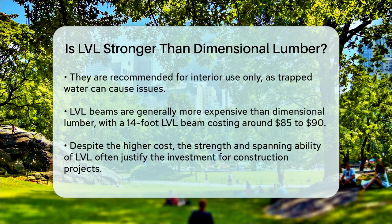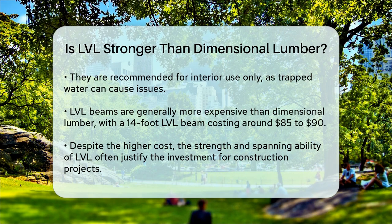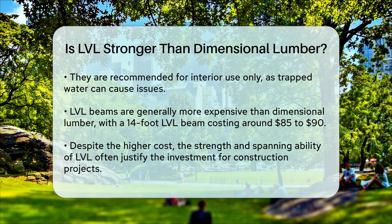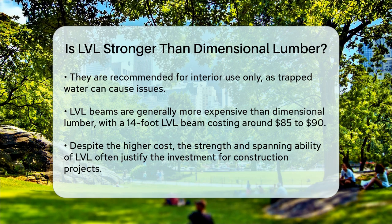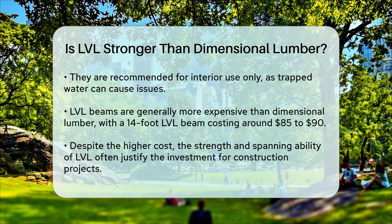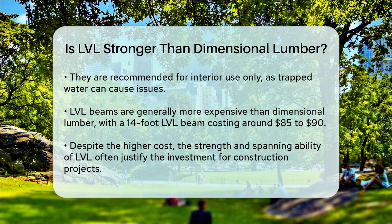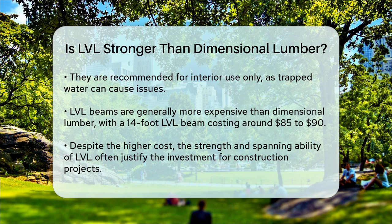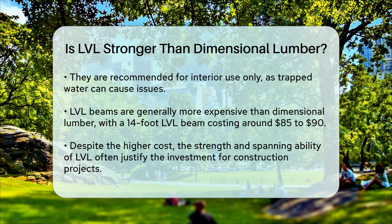In terms of cost, LVL beams are generally more expensive than dimensional lumber. For instance, a 14-foot LVL beam can cost between $85 to $90, which is significantly more than a piece of dimensional lumber. However, the increased strength and ability to span larger distances often make the extra cost worthwhile. So, to answer your question, yes, LVL is indeed stronger than dimensional lumber due to its manufacturing process, consistent quality, and ability to span larger distances without support. While it comes with some drawbacks, the advantages often make it the preferred choice for many construction projects.